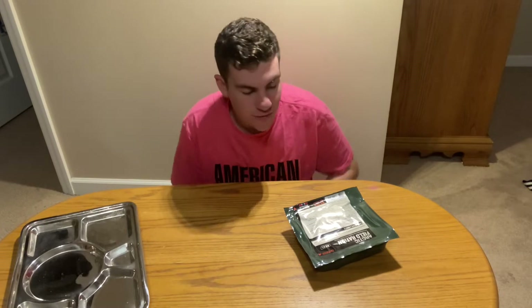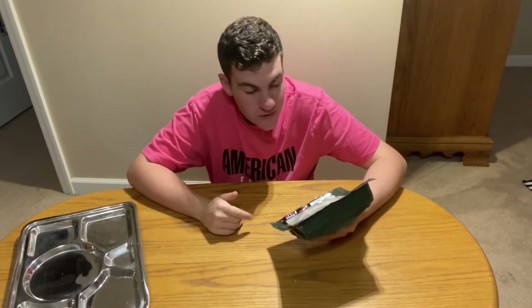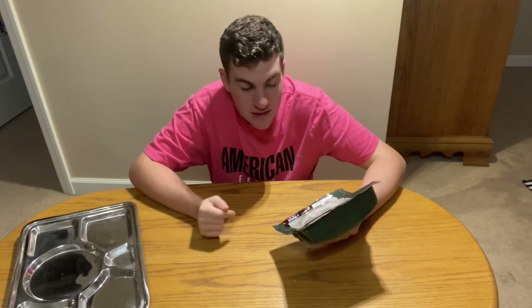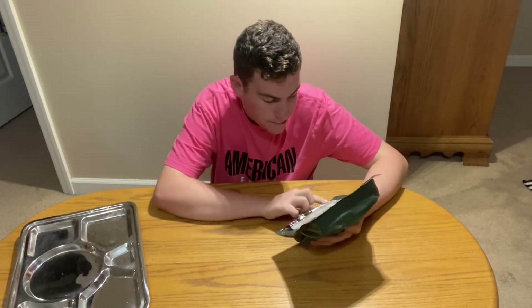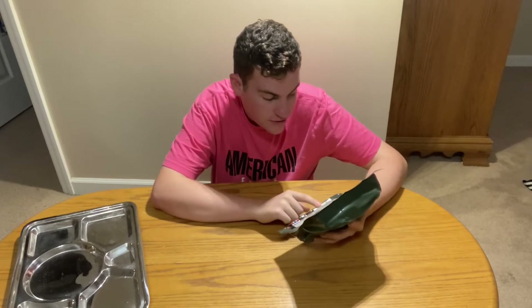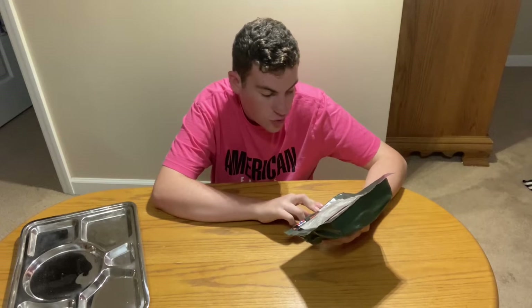Hello everybody, my name is Sean Hack and today we're going to be doing another MRE review. We're reviewing this Norwegian Arctic field ration — this menu is chocolate muesli, so it's a breakfast ration. I haven't had anything to eat so I'm pretty pumped up for this. I believe this is packed in 2018; it says best before October 28, 2020, so it's a little out of date but I think it'll be just fine.